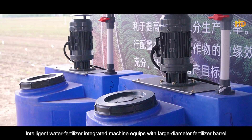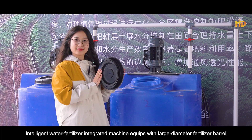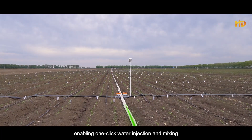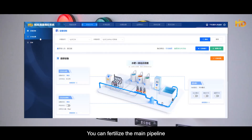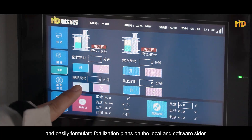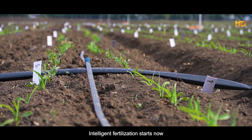The intelligent water fertilizer integrated machine is equipped with a larger diameter fertilizer barrel, enabling one-click water injection and mixing. You can fertilize the main pipeline and easily formulate fertilization plans on the local and software sides. Intelligent fertilization starts now.